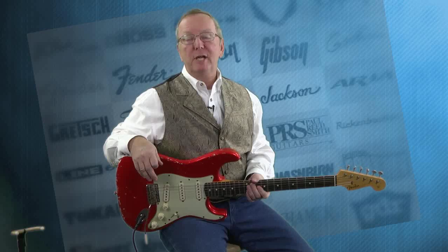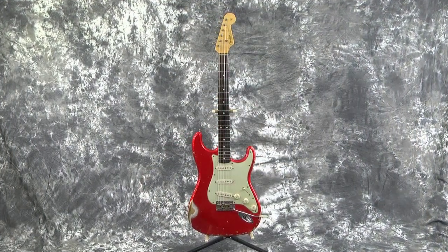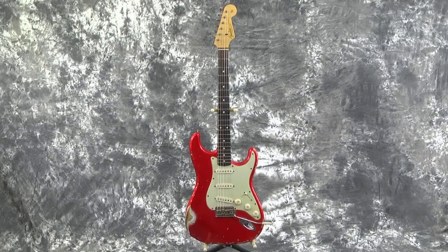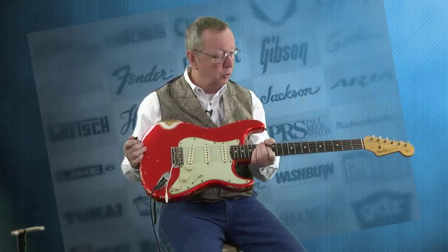Hey everybody! Lawman Mike with www.lawmanguitars.com. What have I got for you today? This is some guitar. I have to say, I don't get my head turned very often by guitars, but I wandered into this shop and my eyes fell out of my head when I saw this guitar. I thought it must be a 60s of some sort.